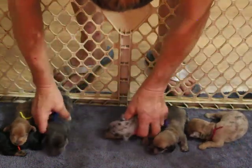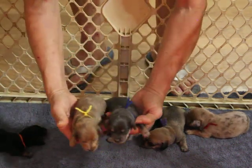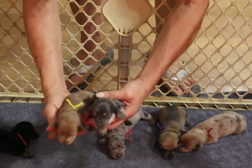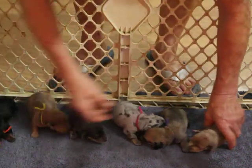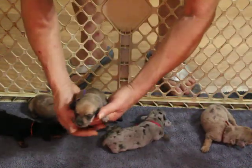So again, available we have the two boys: the Isabella dapple boy with the yellow collar and the blue and tan boy with the blue collar — they're both available. And so is the shaded cream female — she's available also.